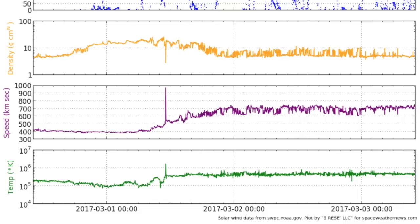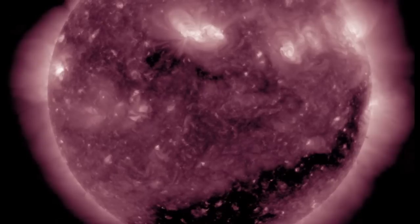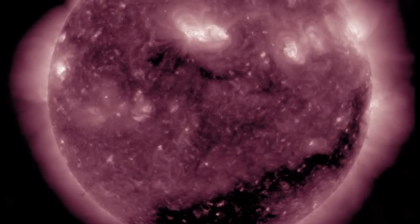Solar wind remains intensified due to the coronal hole stream. After a brief period of stabilization, Earth's magnetic field re-entered geomagnetic storm conditions this morning. That's not too terrible because it's level one only and they tend to keep quakes at bay.